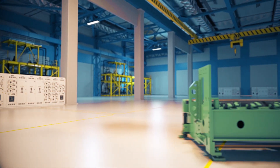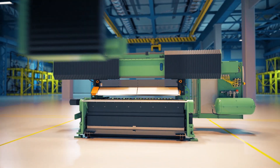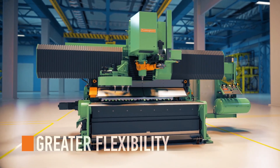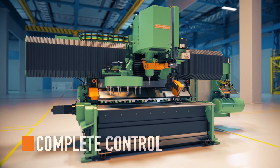The HSF DBC is the high-speed solution for heavy plate production. This machine encompasses multiple capabilities, provides greater flexibility, and maintains complete control of the quality in finished projects.